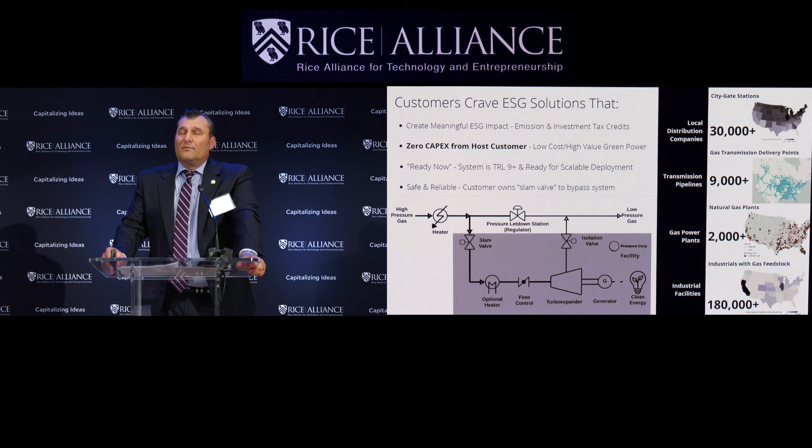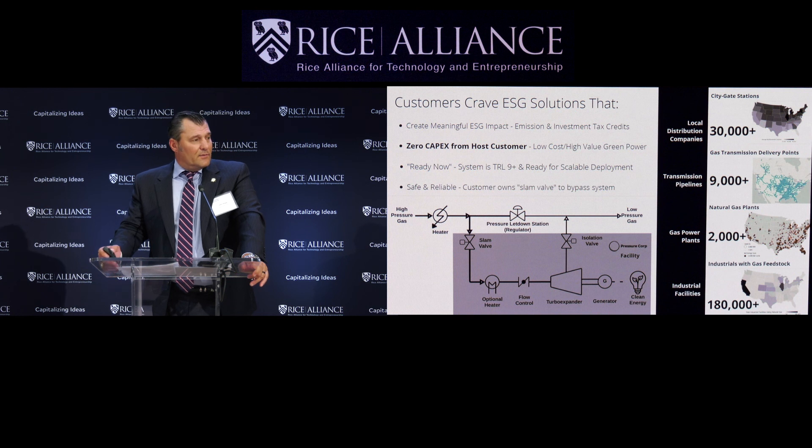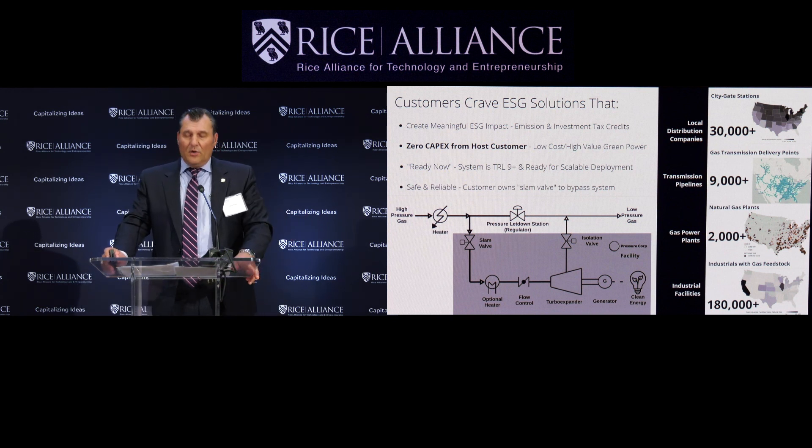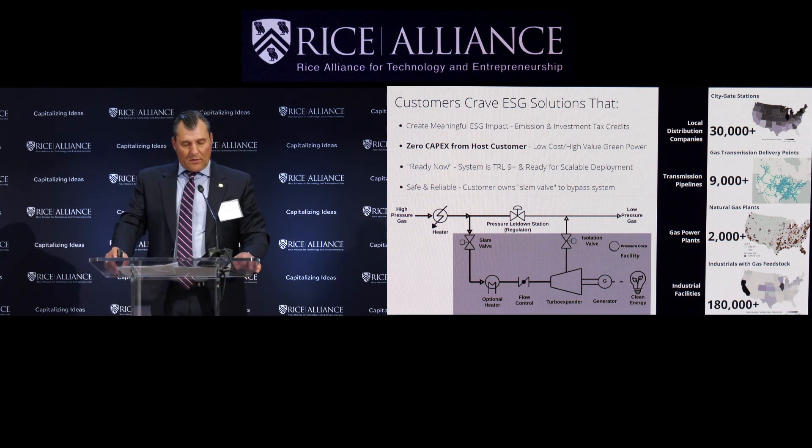Who are our customers? They're local distribution companies. There are 30,000 delivery points in the United States alone. This works very well in front of gas plants, of which there are 2,000 in the United States, and over 9,000 delivery points for long-haul pipelines, and a staggering 180,000 industrial customers that have gas as their feedstock.